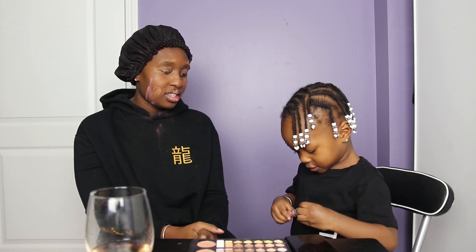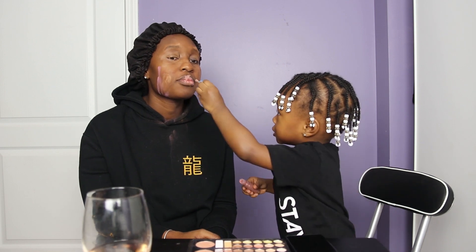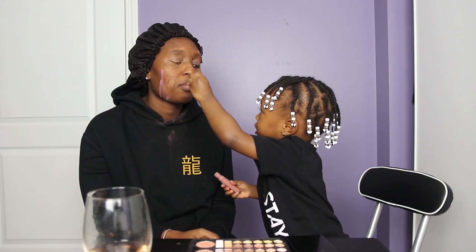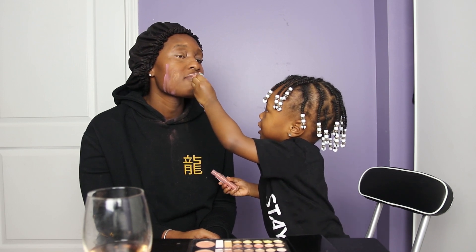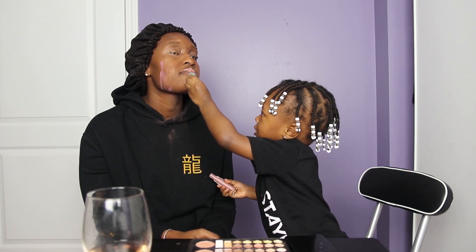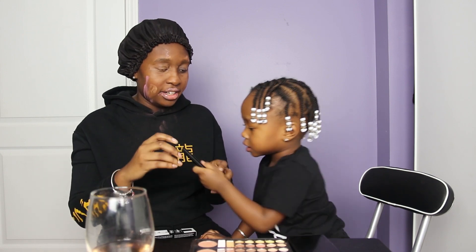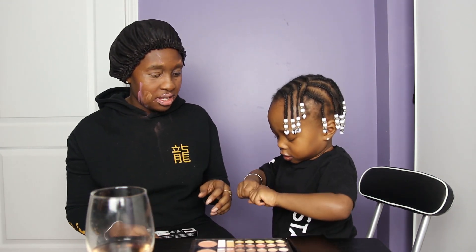Okay, you're done? Mm-hmm. That's it? No, I need more. I need more? Yeah. Why are you not done yet? Okay. This is called eyeliner, not lip liner, okay?